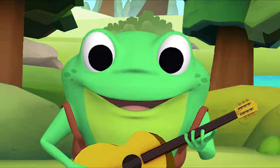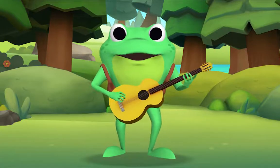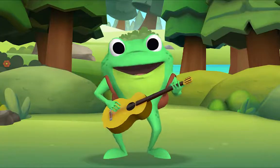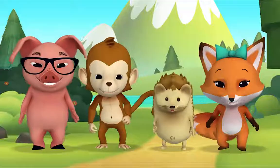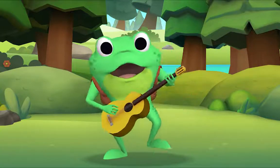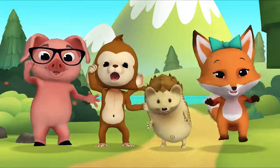If you're happy and you know it, shout hooray — hooray! If you're happy and you know it, shout hooray — hooray! If you're happy and you know it, then your face will surely show it. If you're happy and you know it, shout hooray — hooray!